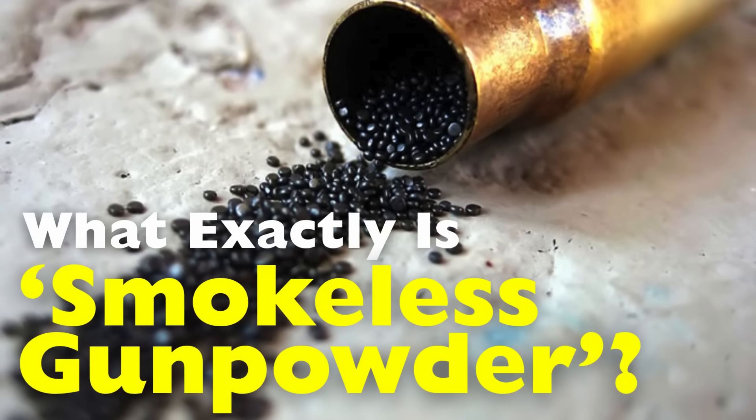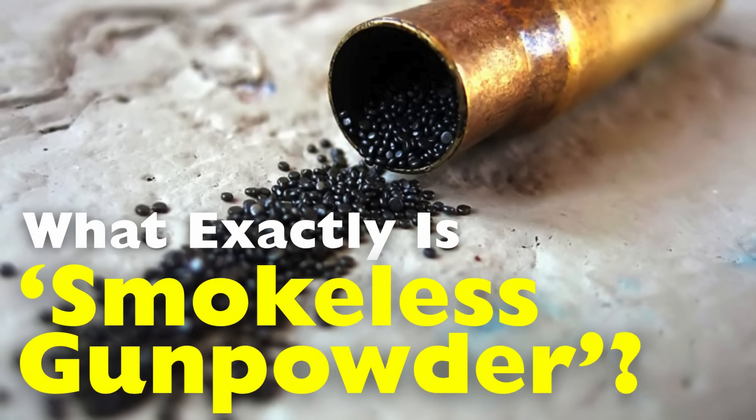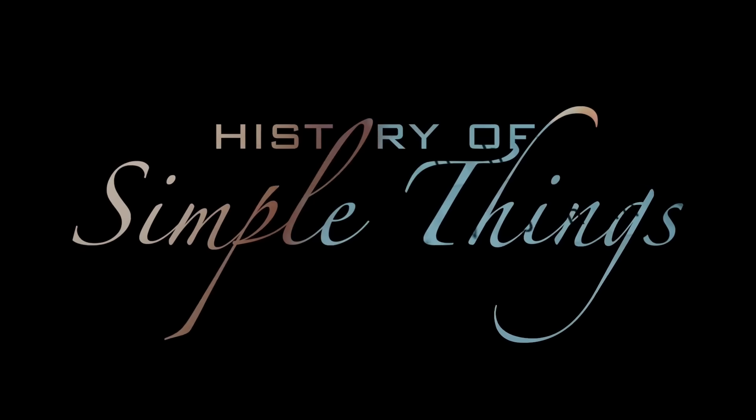So what exactly is smokeless gunpowder, and how did it revolutionize firearms, ammunition, and warfare as we know it? Let's explore, right here on History of Simple Things.